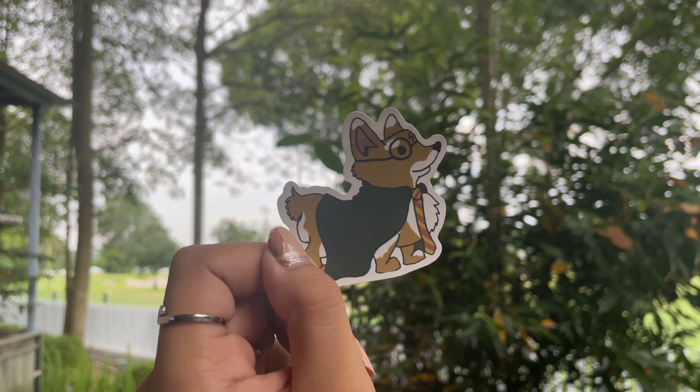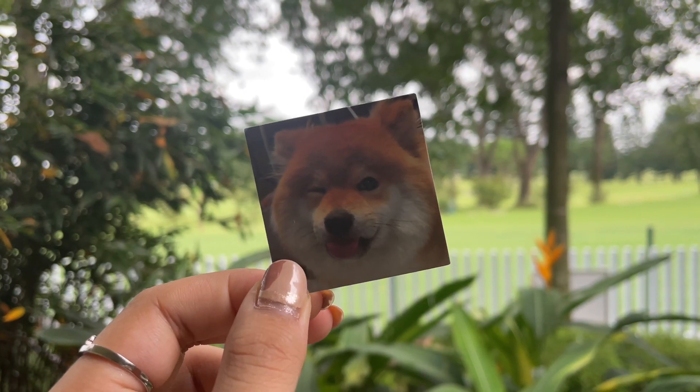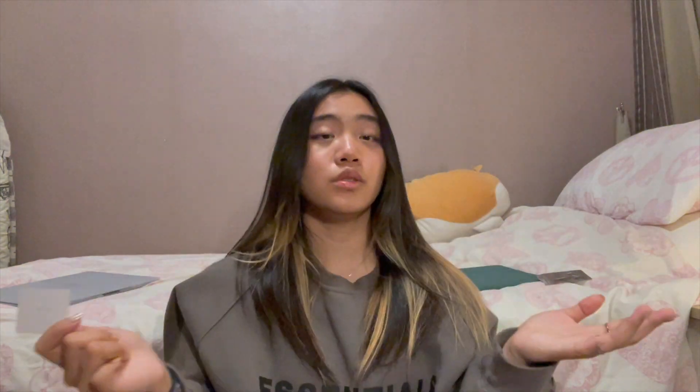This one's another corgi but it's Harry Potter themed — it's got the little cape, the tie, a little symbol on its head, and the glasses, because Harry Potter. And the last sticker: we got another dog — this is a Shiba Inu, though it looks like it could be two breeds. It's just really fluffy, and who doesn't like fluffy dogs? Everyone likes fluffy dogs.